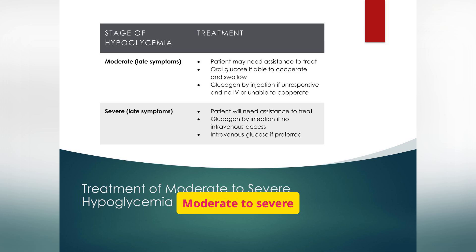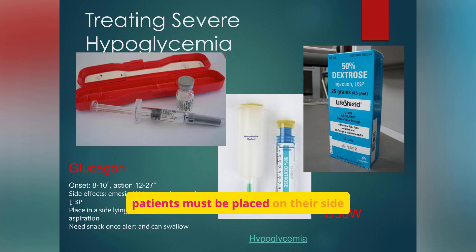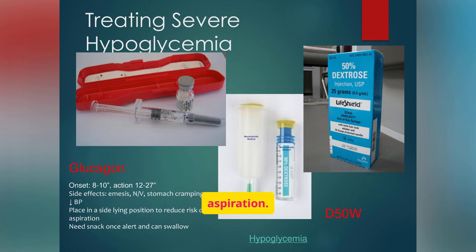Moderate to severe hypoglycemia requires assistance. If the patient can cooperate, provide oral glucose. If unresponsive, a glucagon injection is necessary. Glucagon and D50W are medications used to treat severe hypoglycemia. Glucagon can cause nausea and vomiting, so patients must be placed on their side to avoid aspiration. D50W, given IV, works faster but requires good IV access and careful monitoring to avoid complications like vein irritation.